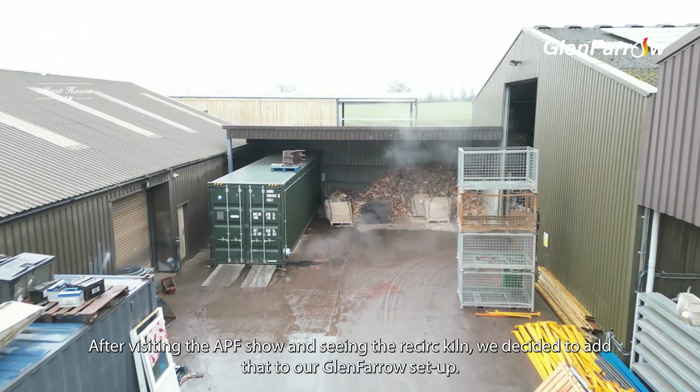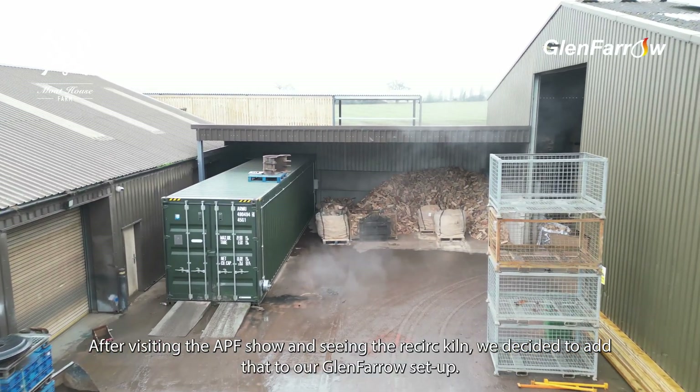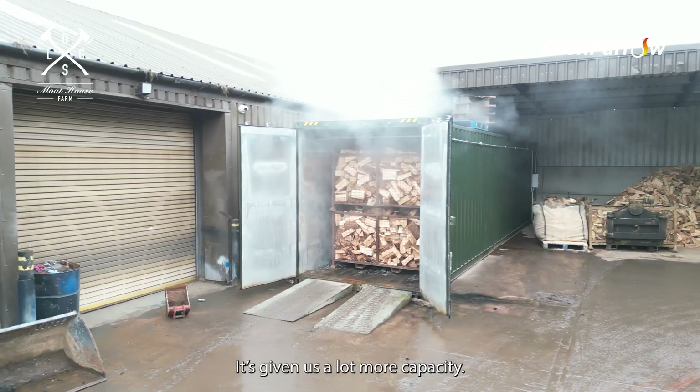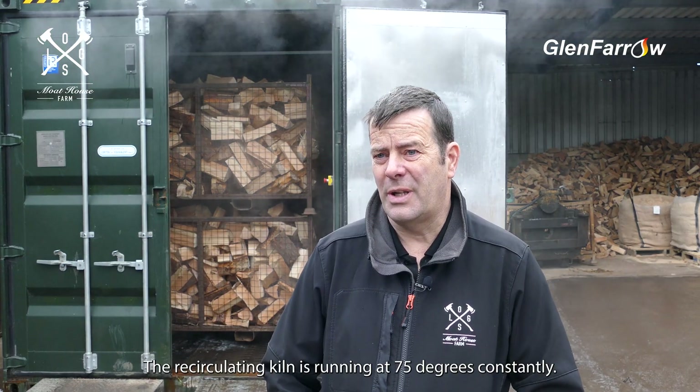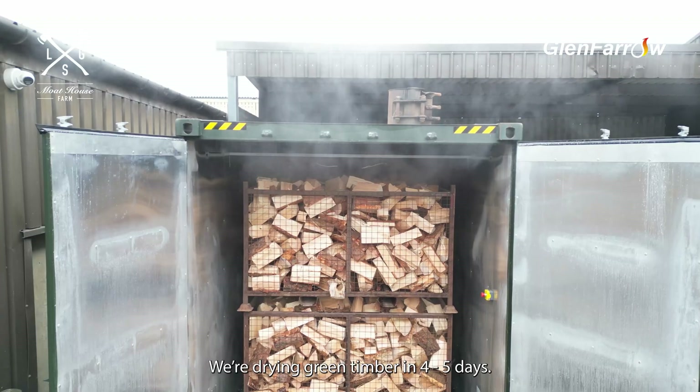After visiting the APF show and seeing the recirculating kiln, we decided to add that to our Glen Farrow set-up. It's given us a lot more capacity. The recirculating kiln is running at 75 degrees constantly. We're drying green timber in four to five days.